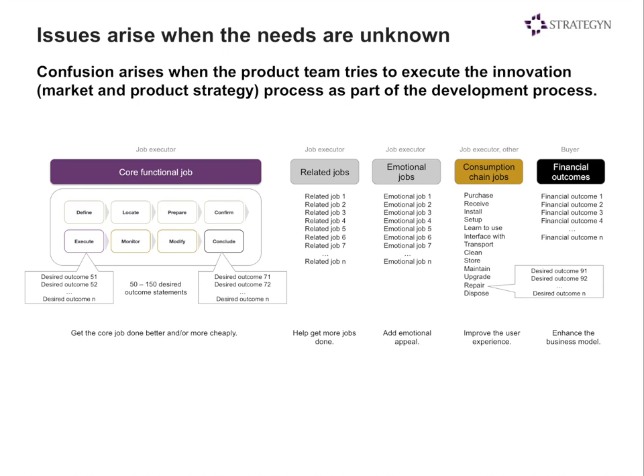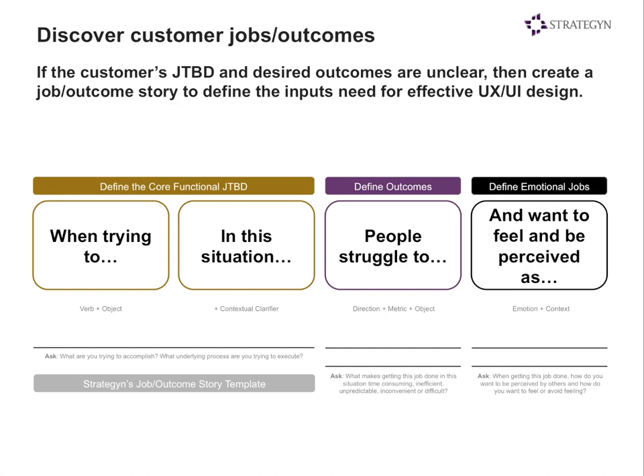For a designer to be successful, they need to know the needs around the core functional job and the outcomes associated with it, as well as outcomes associated with consumption chain jobs — installing the product, setting it up, learning how to use it, and so on. Assuming the product manager has adopted an ODI-type approach and provided the development team with a complete set of outcomes and metrics, you wouldn't have to go any further. But in many cases that hasn't happened yet, so we've been suggesting our clients use a specific tool.